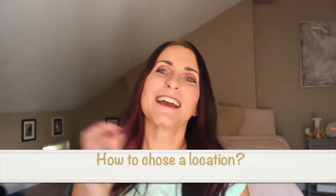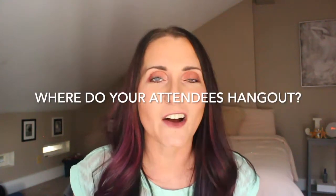So today's topic is how do you choose a location? I got you. First tip is: where do your ideal clients hang out?